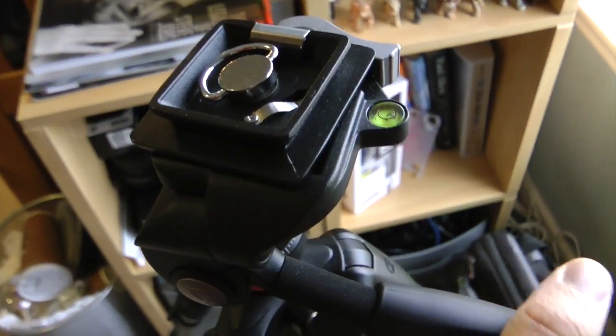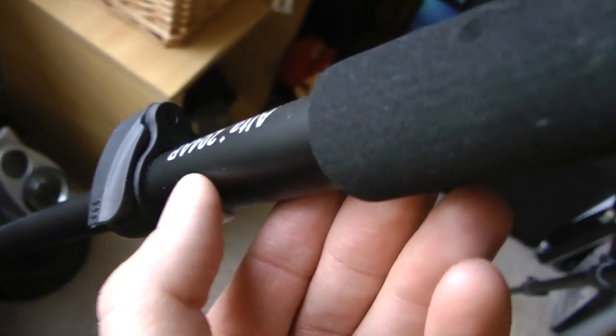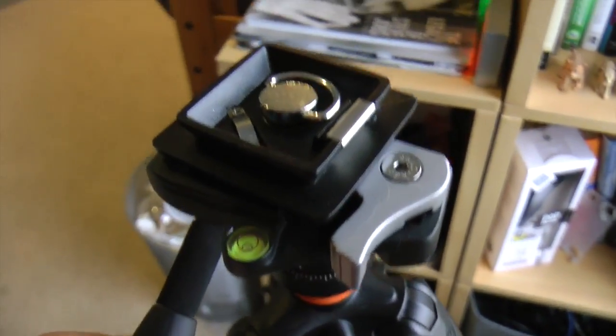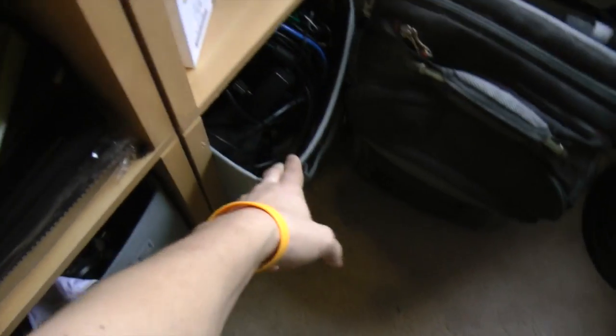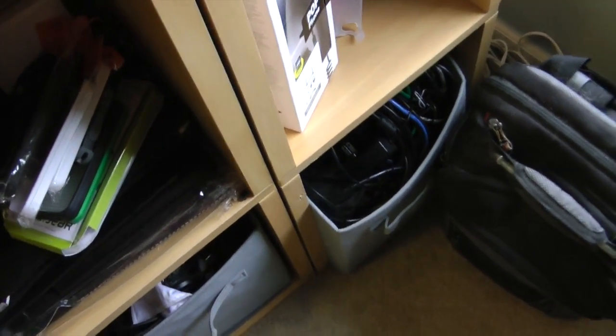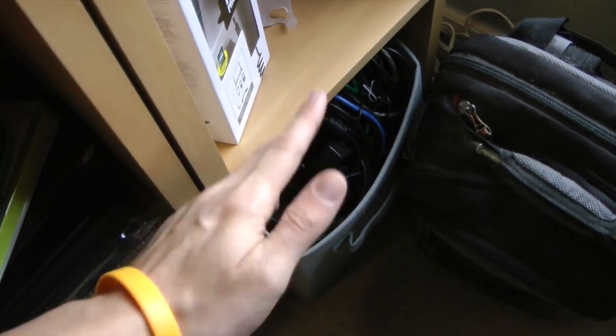This is my brand new tripod I got around Christmas time — a Vanguard Alta Plus 204AP. I do have an unboxing on that. I really like this a lot; it's very, very nice, especially compared to my previous tripod. This thing is practically a godsend in comparison. These are my cables — you're not a true geek if you don't have a thing of cables. And these are more cables and adapters and stuff like that.